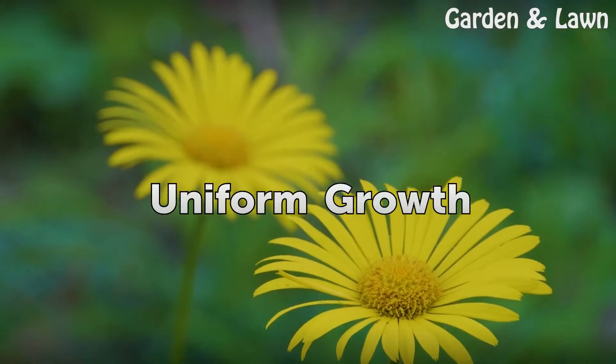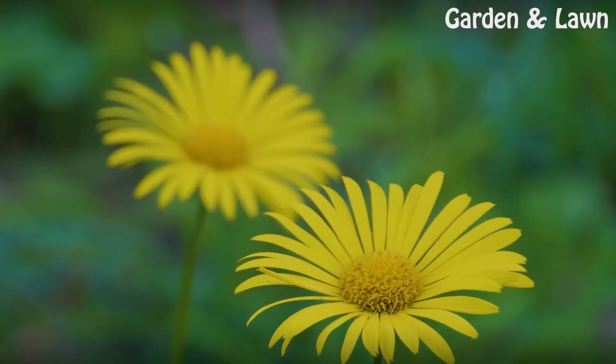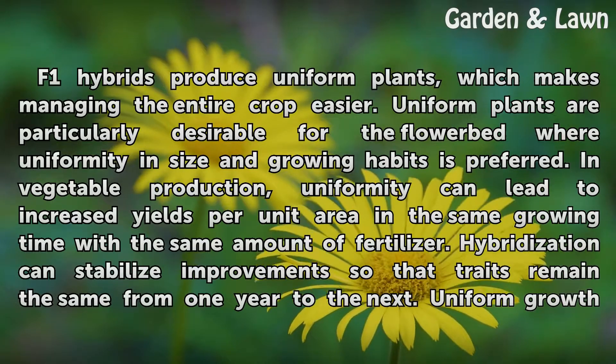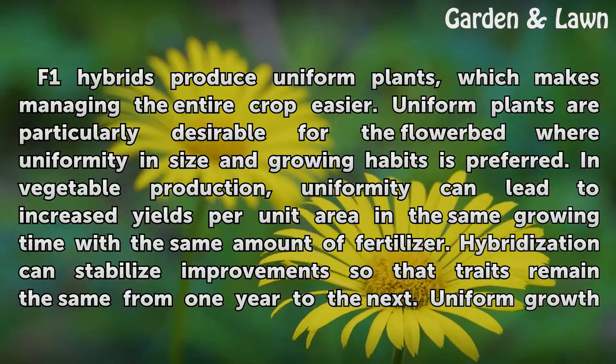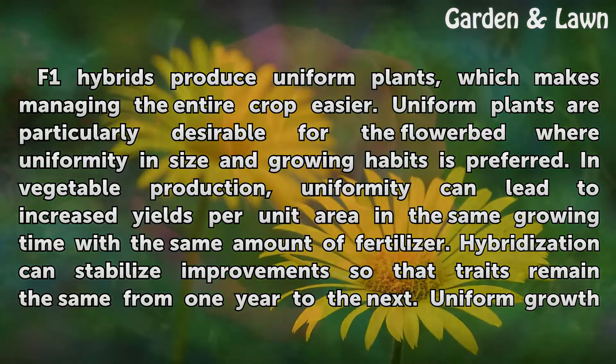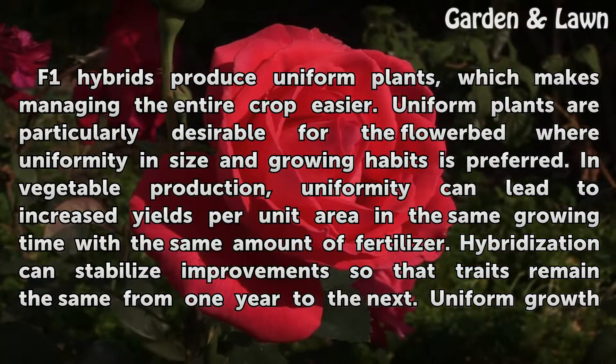Uniform Growth. F1 hybrids produce uniform plants, which makes managing the entire crop easier. Uniform plants are particularly desirable for the flower bed where uniformity in size and growing habits is preferred. In vegetable production, uniformity can lead to increased yields per unit area in the same growing time with the same amount of fertilizer.